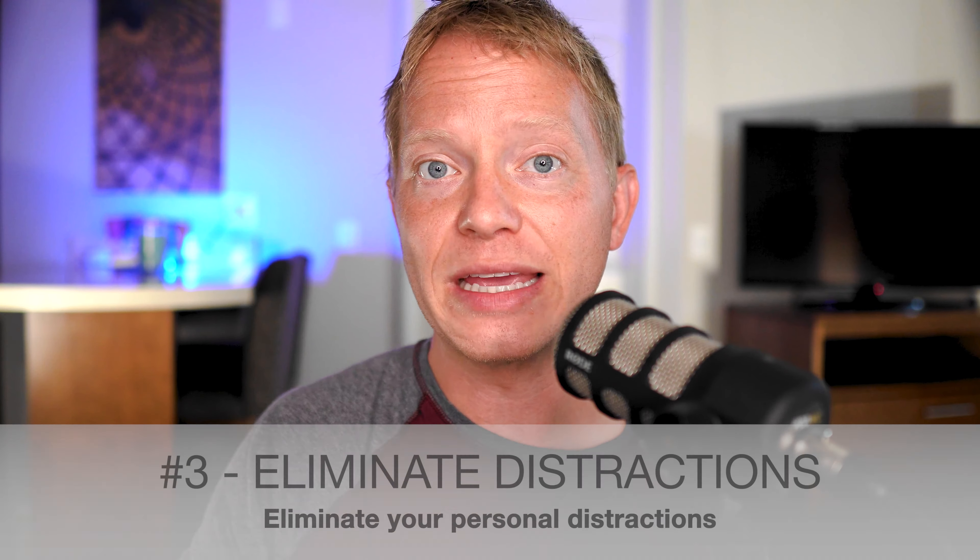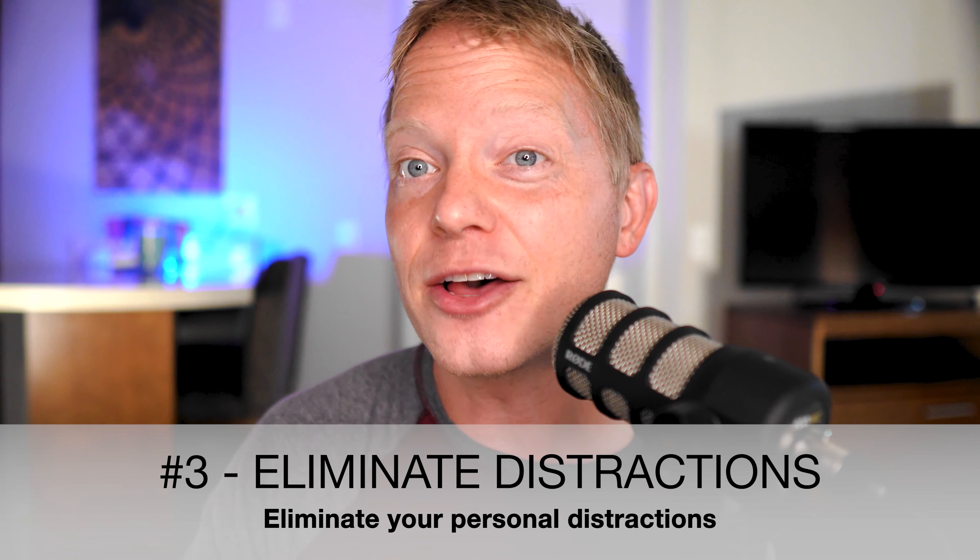For my next tip, I wanted to ask you a question. Do you ever get distracted? You tell yourself you're going to get some work done, and instead you spend an hour watching YouTube videos or anything else that might get in the way of you being productive. So if you eliminate distractions while you're editing or any other productive task, you will be able to be laser focused on that one thing.